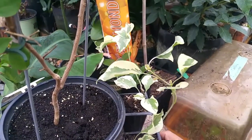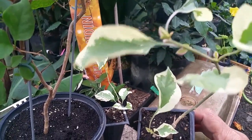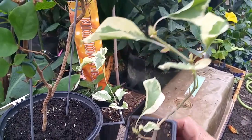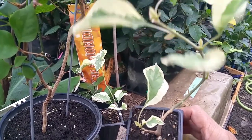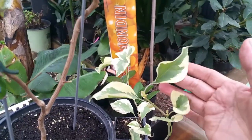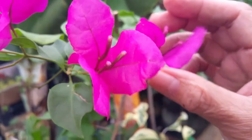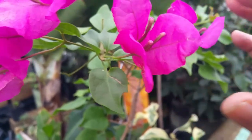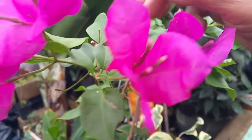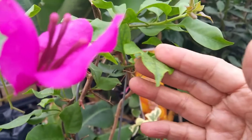We have these little seedlings — bougainvillea 'Raspberry Ice.' Look at that, it's so beautiful! The foliage is white and green; it's awesome. Since it is grown in a small container, we are going to transfer it to a larger container so the plant can grow bigger. When we collect flowers, we always look at the color of the foliage, the characteristic of the leaves, and the flower. The more intense the bracts, the best — and we collected bougainvilleas that have striking colors in both the bracts and the foliage.